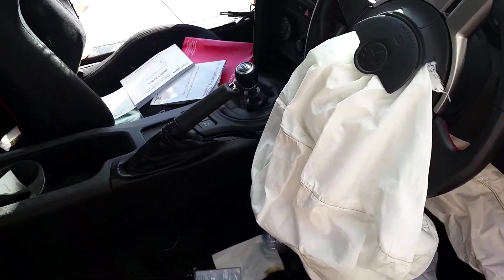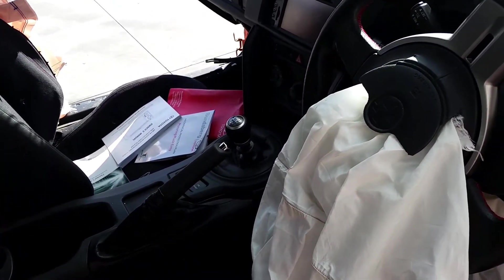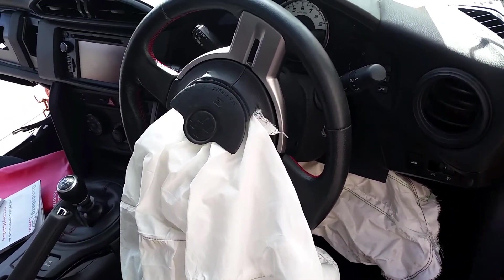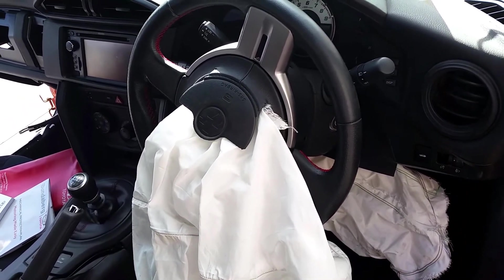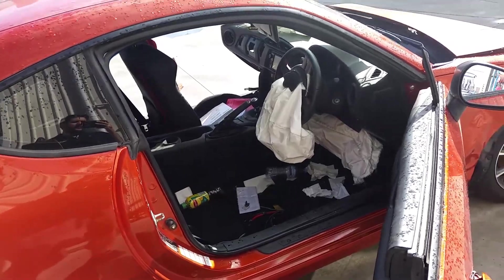This is a factory six-speed manual and you can see the gear stick and shifter there as well. This is the three-spoke black steering wheel, less airbag and horn pad. I'm Dean from Total Parts Plus and I'd like to thank you for watching this video.